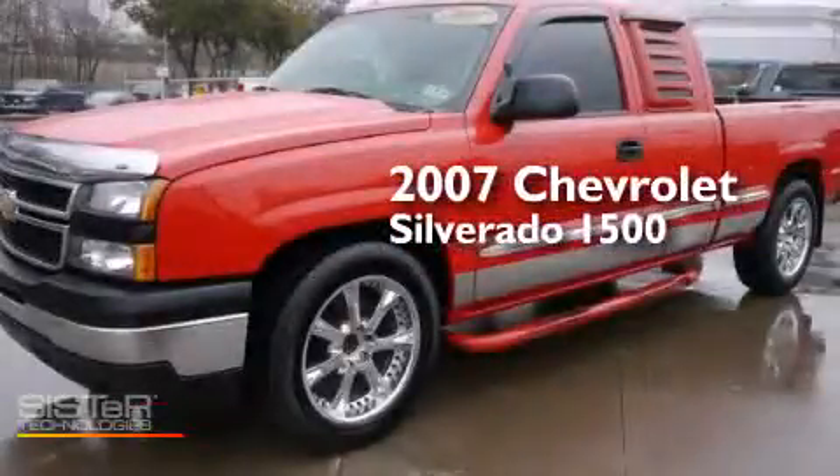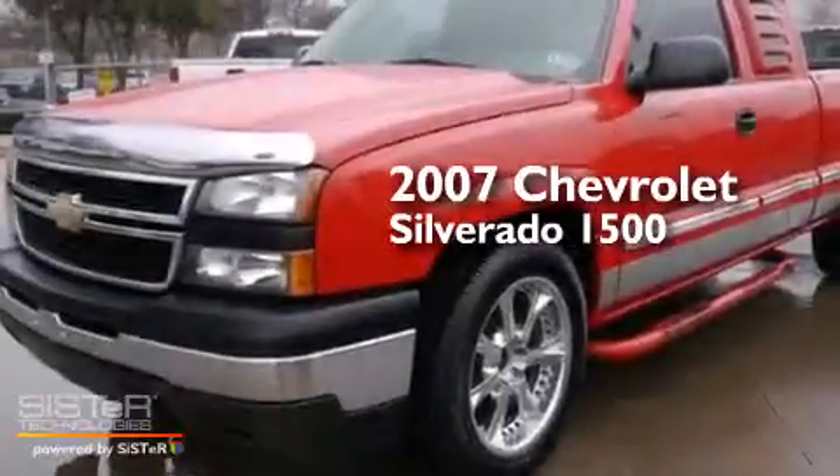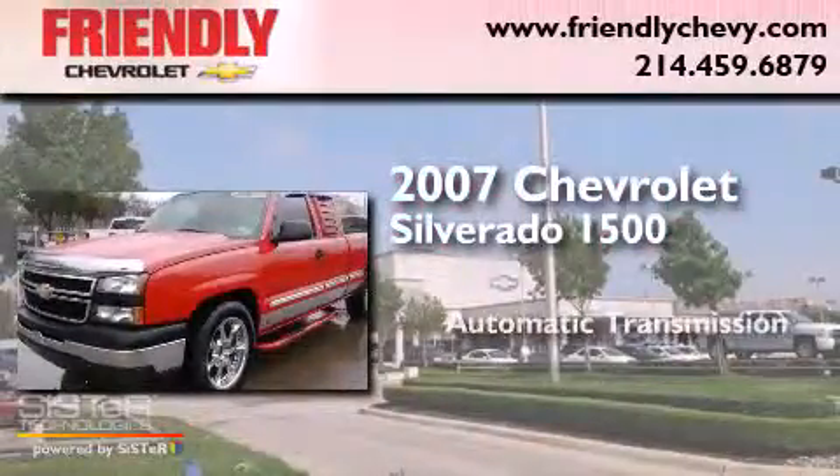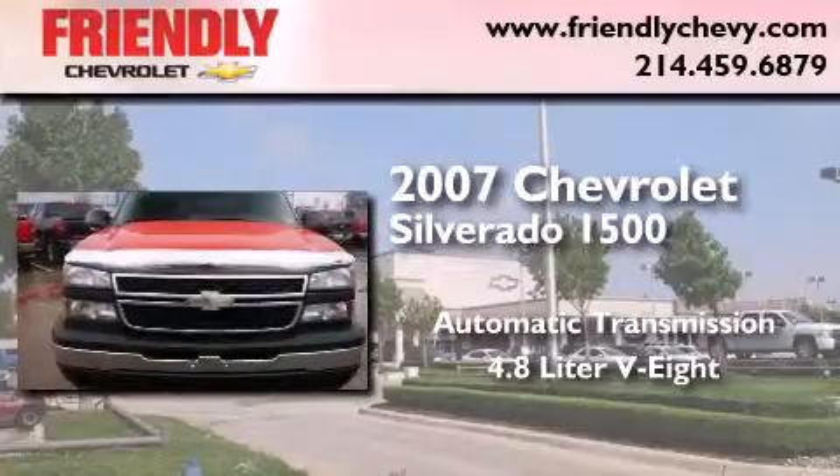This is a certified pre-owned 2007 Chevrolet Silverado 1500. This truck has an automatic transmission and a 4.8 liter V8.